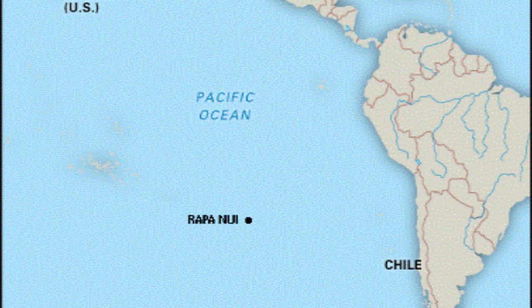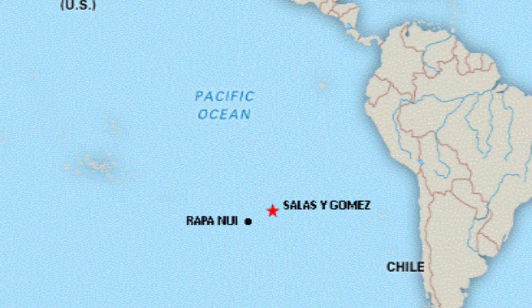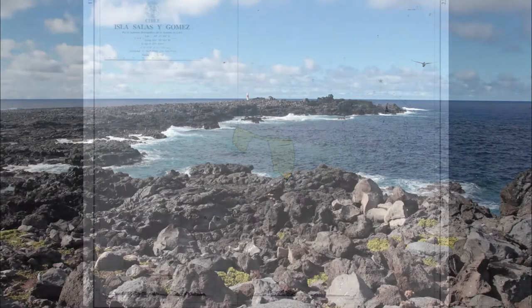We will be focusing on a tiny island between Rapa Nui and Chile. This island is called Sala y Gómez and is a volcanic island along the East Pacific Rise. This island is the most remote and pristine island in the South Pacific Ocean.